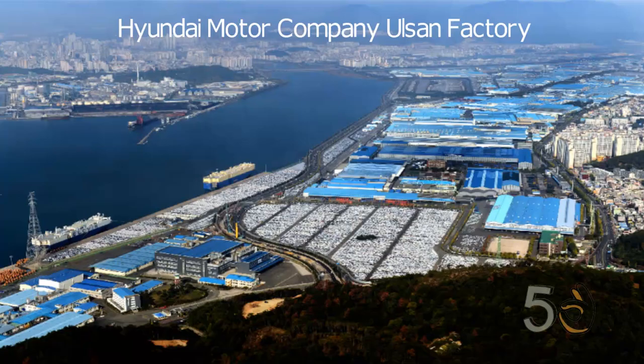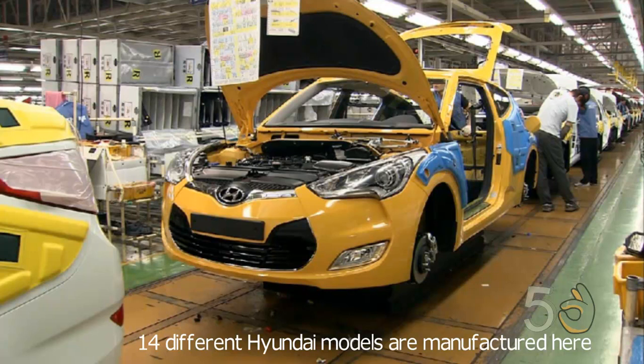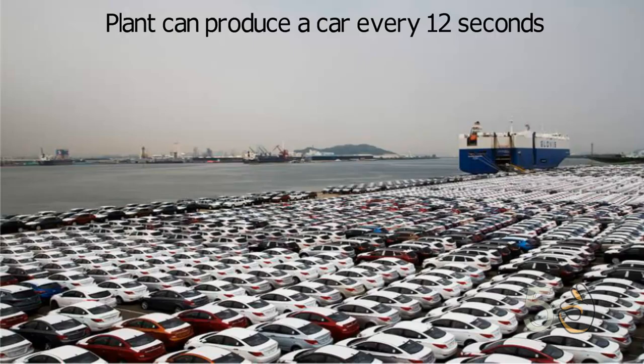Hyundai Motor Company Olsen Factory, South Korea. This factory is a 54 million square foot Olsen Factory in South Korea. 14 different Hyundai models are manufactured in this 5-building plant. This plant can bring out a car every 12 seconds, which equates to an amazing 1.53 million units annually.